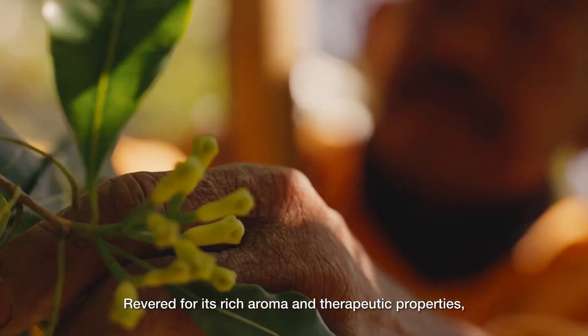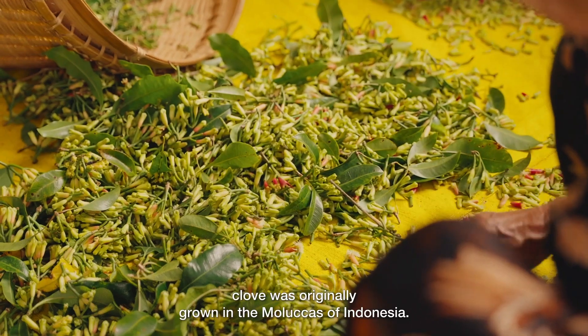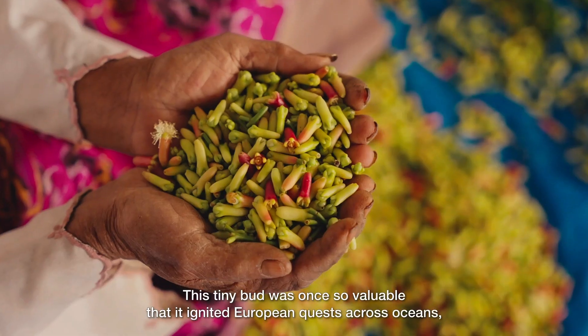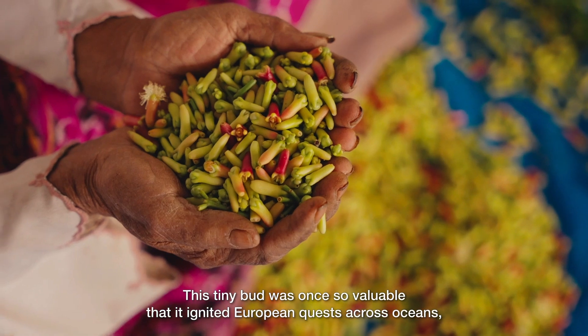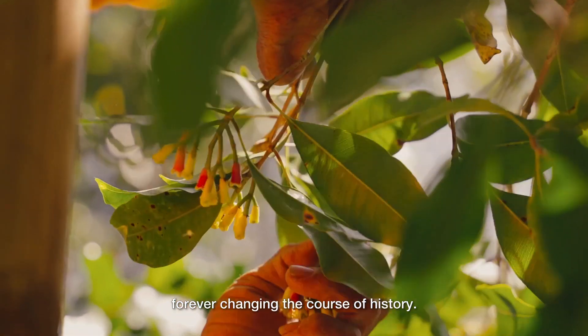Revered for its rich aroma and therapeutic properties, clove was originally grown in the Malaccas of Indonesia. This tiny bud was once so valuable that it ignited European quests across oceans, forever changing the course of history.